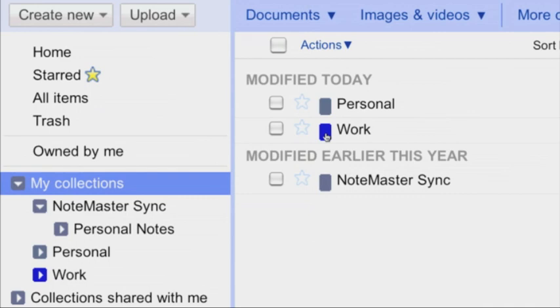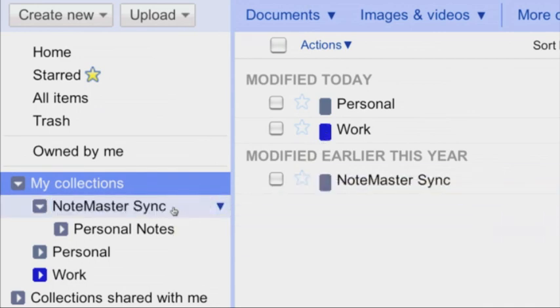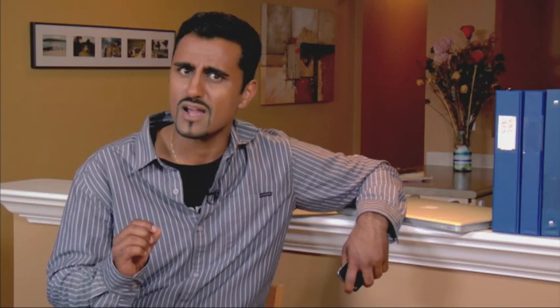There will be a folder in Google Docs called Notemaster Sync, which makes your files easy to find. You can even move other folders into the Notemaster folder to make them accessible while you're on the go. The Notemaster app gives you a quick, easy way to copy things in class, make quick to-do lists, and a lot more. You might even call an app like this Noteworthy.